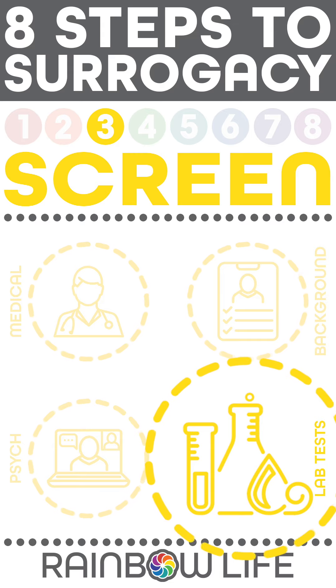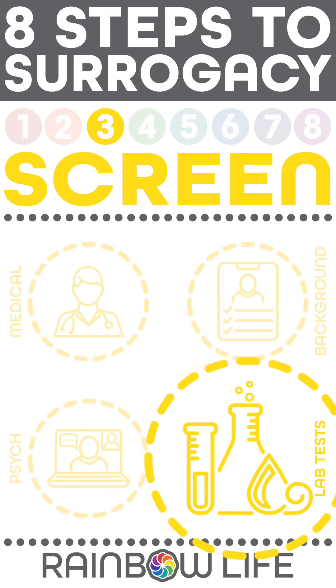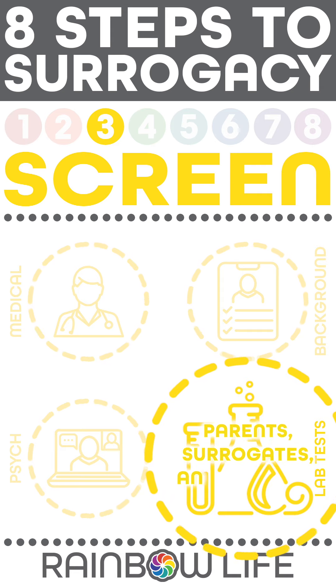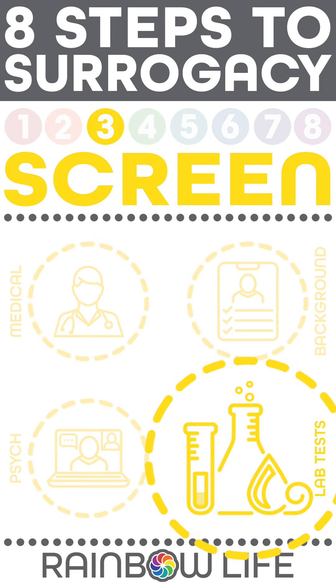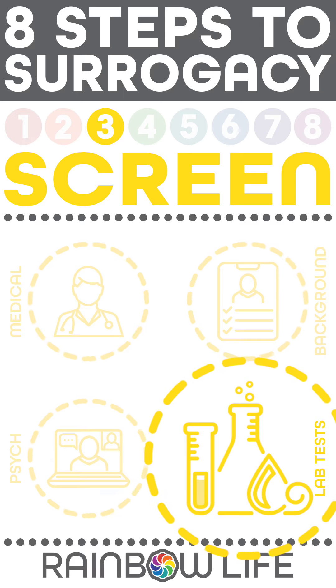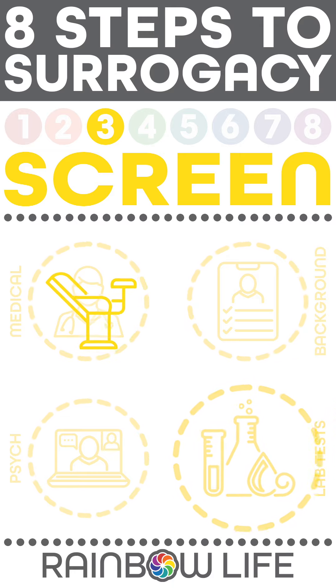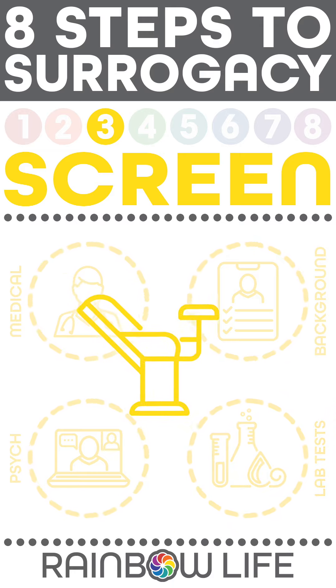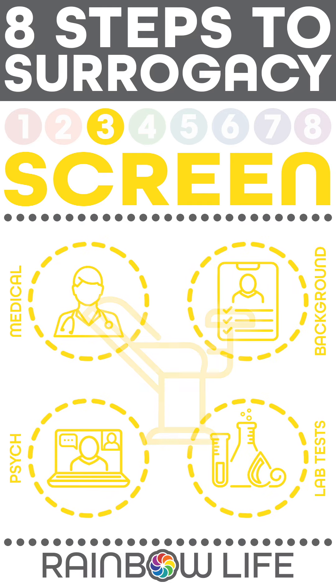Lab tests are completed to protect the surrogates and future fetuses. Parents, surrogates, and their partners are tested for infectious diseases. Surrogates will take a drug test and complete a pap smear or have had one recently. Final surrogate screening takes place after matching at the intended parents' fertility clinic to check uterine health.